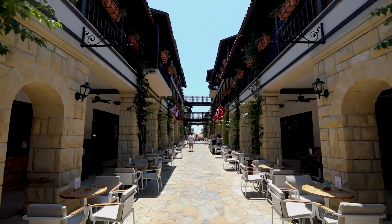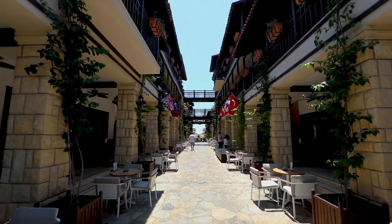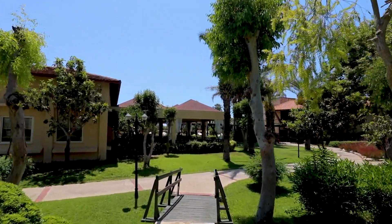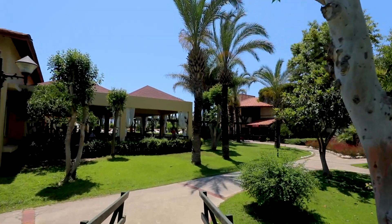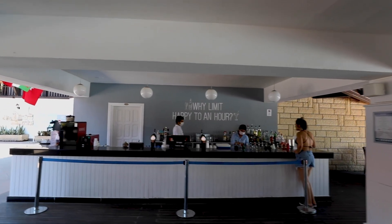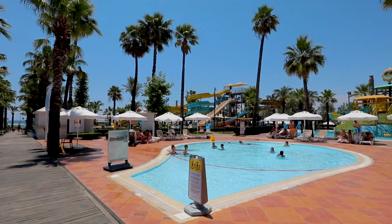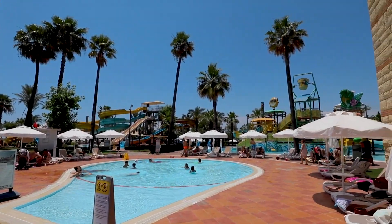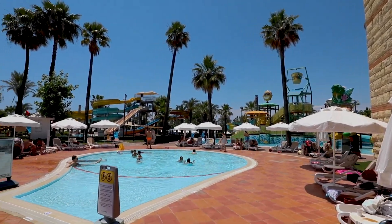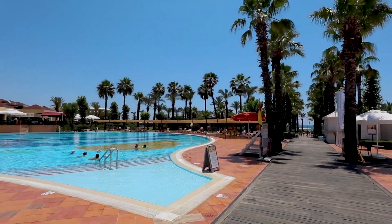From exquisite dining experiences to vibrant nightlife, everything is designed to ensure an unforgettable stay. Paloma Grida prioritizes guest comfort in every detail. Its modern, air-conditioned rooms are perfect for a refreshing holiday experience. The resort also offers 24/7 front desk service, laundry facilities, and free parking to enhance your stay.